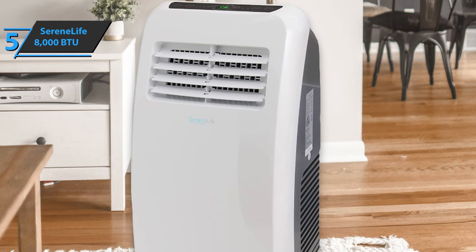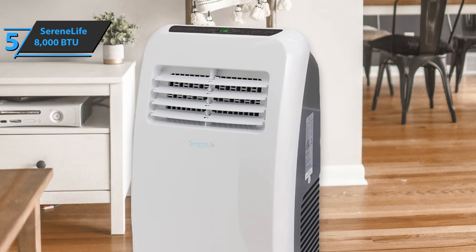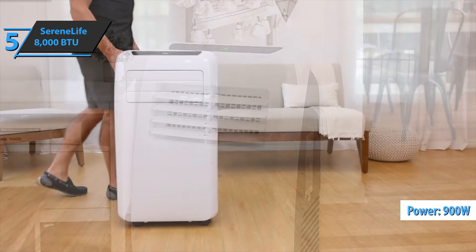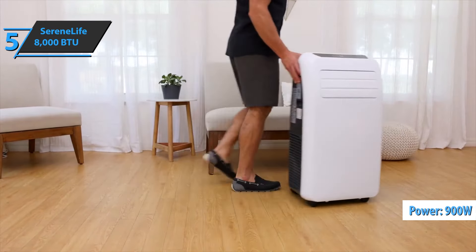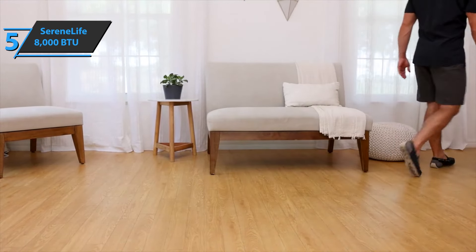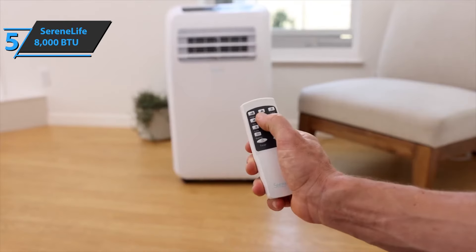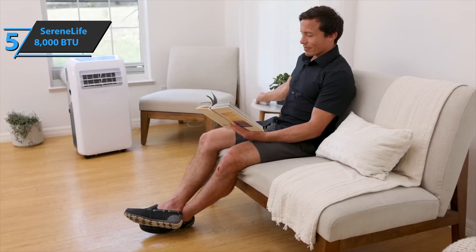This model has a cooling power of 8000 BTU, as well as a rated power of 900 watts. This product comes in the size of 14.6 x 13.8 x 27.2 inches, while its weight is 46.3 pounds. For the listed price, we are thoroughly impressed.